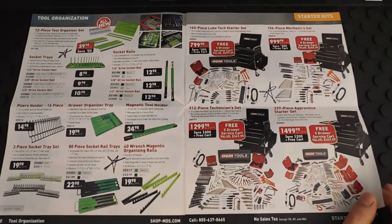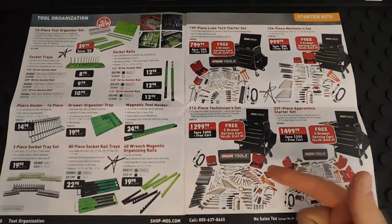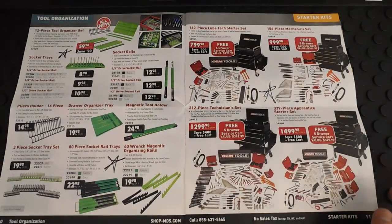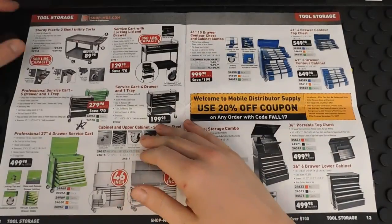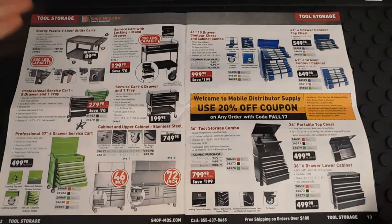If you're just starting out and don't have a lot of money, take a look at these starter sets — they're not bad prices at all for the amount of tools you're getting. They're actually pretty nice little sets and they all come with little service carts.